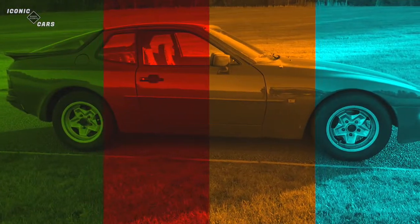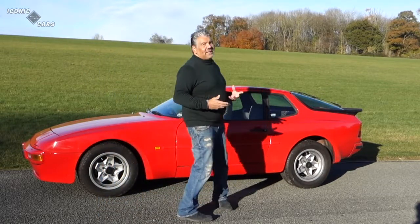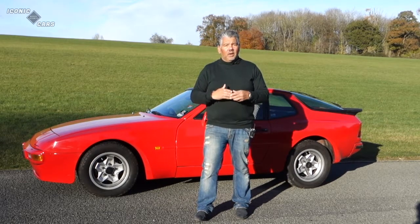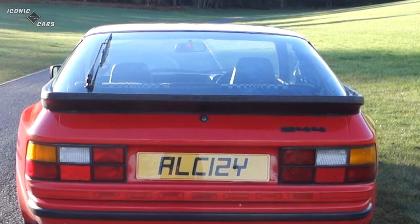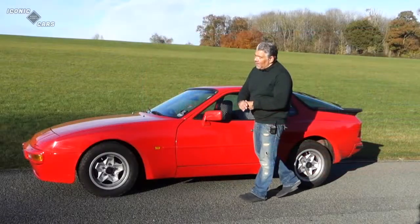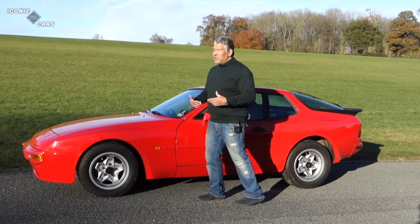The two main options on this car were a sunroof and air conditioning, plus a rear wash wipe. This car has the rear wash wipe and air conditioning. The sunroof wasn't really of great importance, especially if you were over six foot tall, because the sunroof lost around two inches out of the roof lining. So if you're a bit tall, it was better to have the car without a sunroof and have air conditioning instead. The 15-inch alloys were the standard alloys on the car and were good enough. The car didn't have power steering, so it's quite heavy at low speed, but it's not heavy when you're on the move.